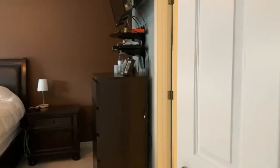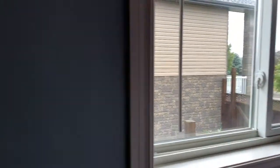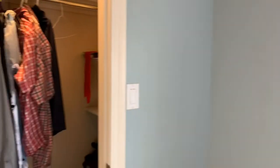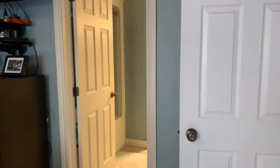Nice big double closet in the master bedroom — a very large master with a partial walk-in closet and ensuite privilege to a four-piece bathroom. Alright folks, pause here, we'll bring you downstairs — we'll be right back.